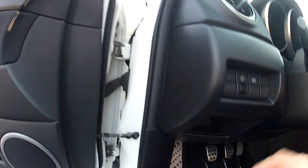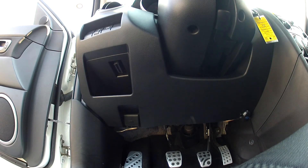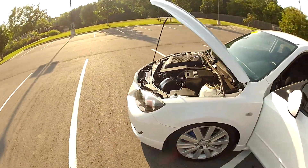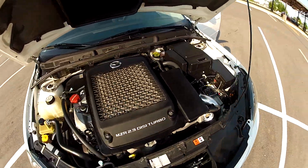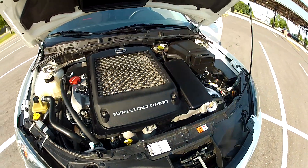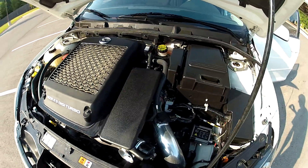Open the hood so you can see the engine. We're at 2.3L, a 4-cylinder turbo engine — runs nice and smooth.